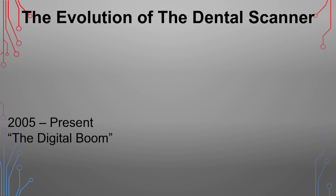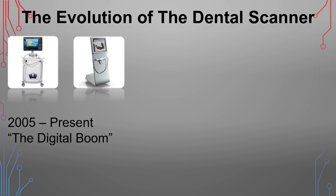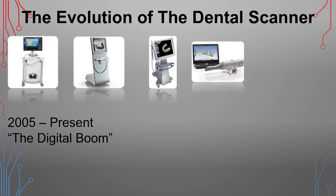Fast forward to around 2005 and we start seeing things really change in the digital arena, with the emergence of scanners. Scanners were great, but they didn't all necessarily correlate with a mill to produce a restoration quickly. Around 2005, companies such as Align, 3Shape, and 3M came out with their individual scanners. Then there was another company out of Richardson, Texas — D4D Technologies — that decided to come out with a scanner and a mill all in one, becoming the first real competition for CEREC.